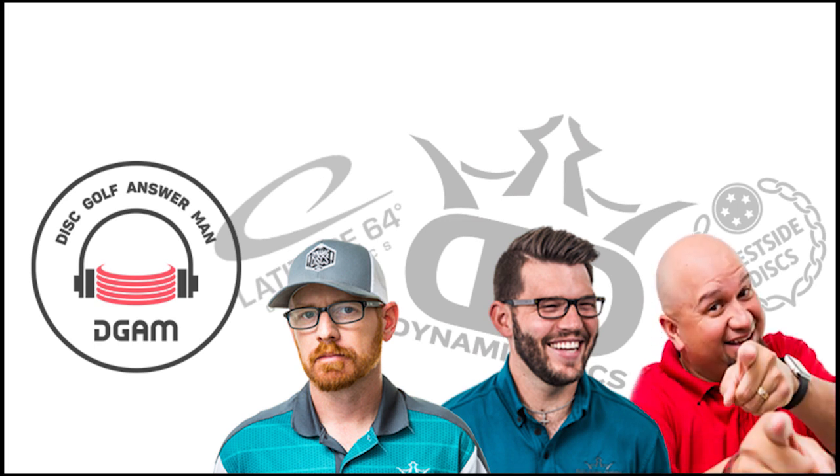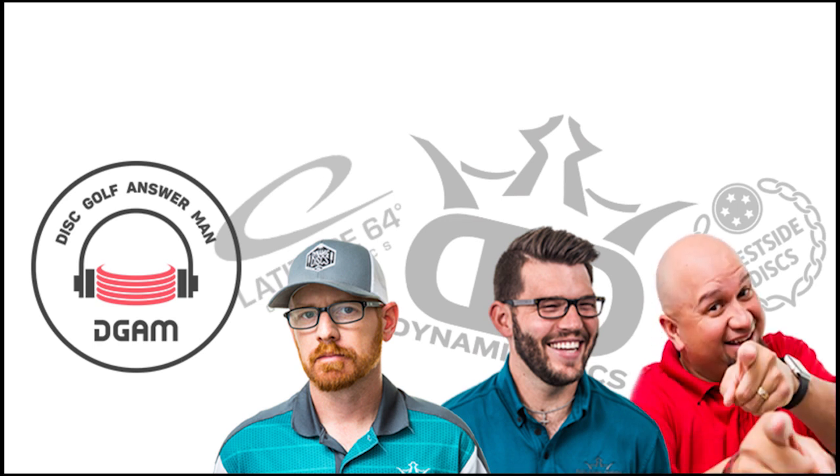If only someone made a series called 'Is This Disc Right For You?' — then people could know. If only there was a handful of videos covering every disc that we make. Moving on. We'll see you next time.